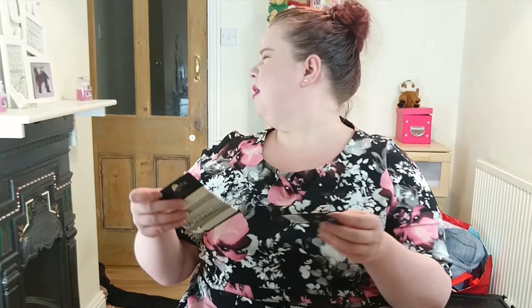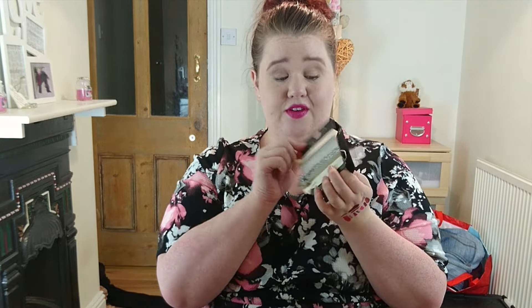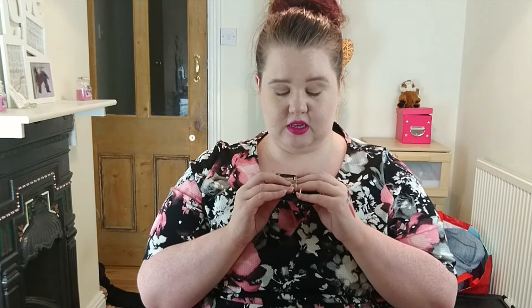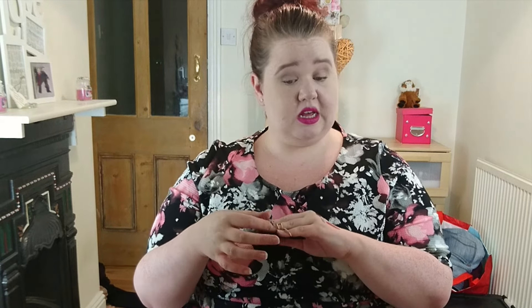The last couple of things I got were non-makeup items. I got some midi rings and some hair ties — which by the way said £1.50, but totally scanned at 50p. Bonus! I love midi rings. What I'm finding really interesting is, since losing weight, these are a size medium — I would have usually worn a large. You lose weight in the oddest places, don't you?